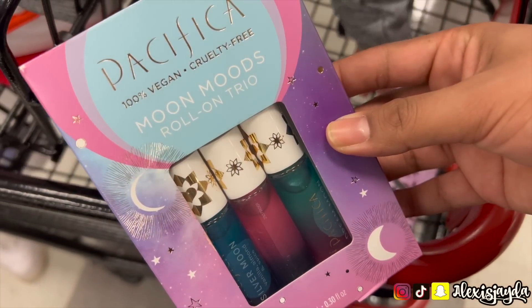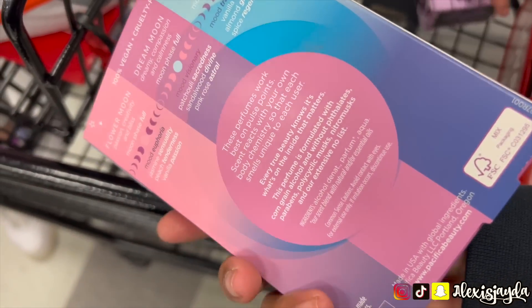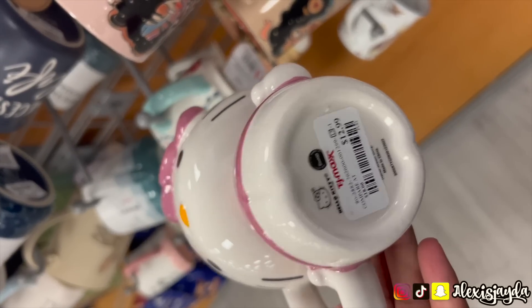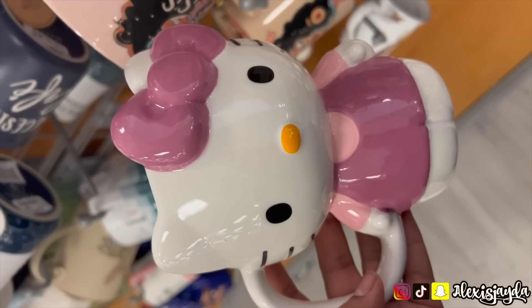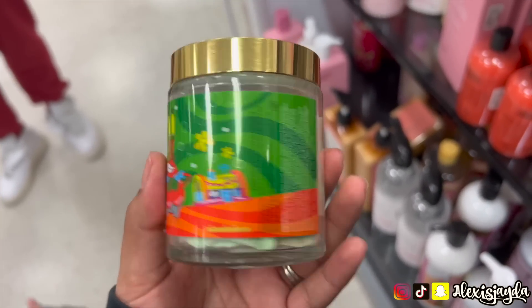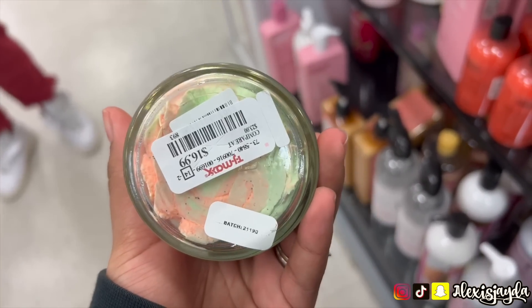I also saw these — I was so tempted to get them but I only liked one of the scents, so it was super cute but I passed. Then the Holy Kitty mug — everyone's going crazy over this mug and this was my first time finding it. You guys, I was super excited. I saw how close it was and I put it back.